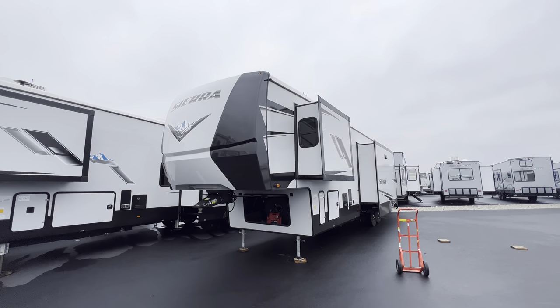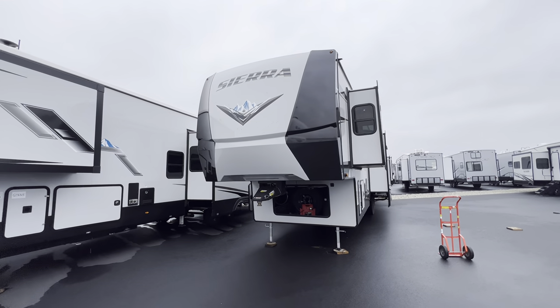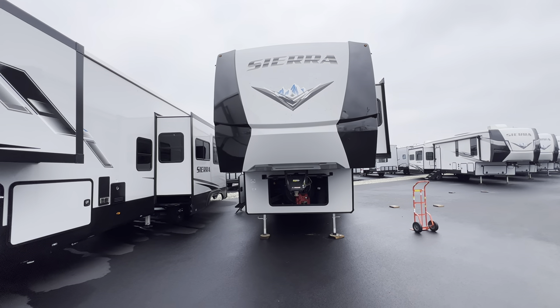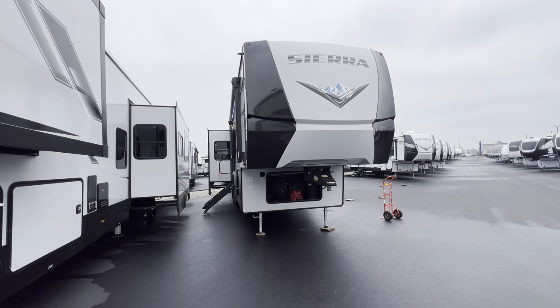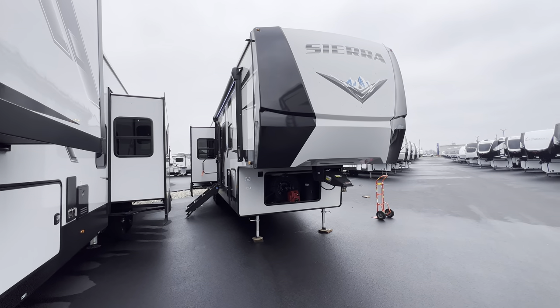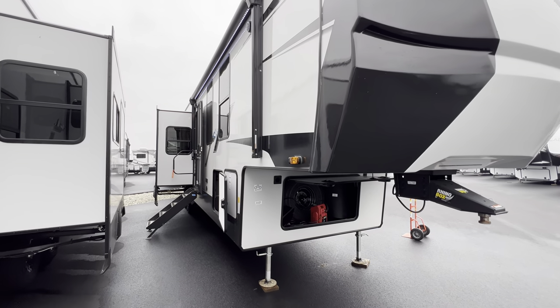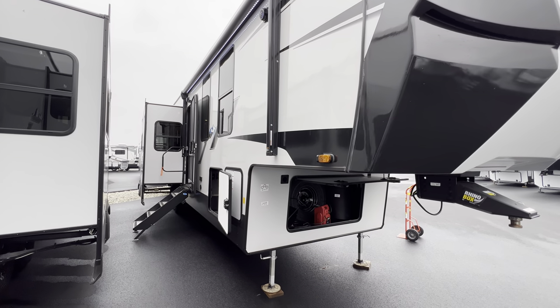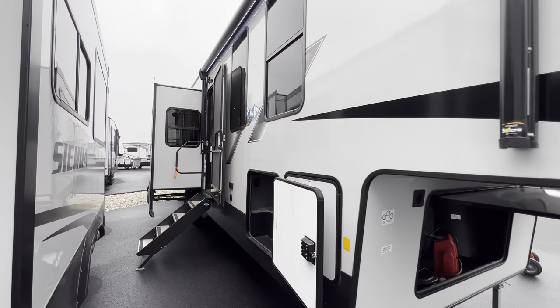Today I've got a camper I've been waiting quite a long time for. I get recommendations for RVs with two bedrooms all the time. This RV has two true bedrooms with two full baths — two places to use the restroom, two places to shower — and it also has a loft. So this would be perfect for grandparents and their grandkids. It's the 2023 Sierra 4002 FB.